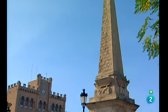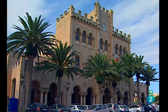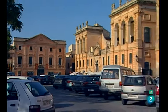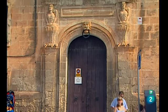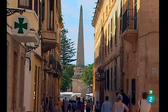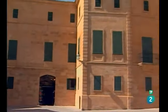Este obelisco recuerda la resistencia de los habitantes de Ciutadella frente a los turcos en el siglo XVI. En la misma plaza encontramos el Ayuntamiento, el Teatro de Sborn y el Palacio Torre Saura. Esta construcción refleja la riqueza de las culturas que a lo largo de los siglos han pasado por este lugar. Abandonamos la Plaza del Born para visitar el Palacio Olivar, otra de las edificaciones a destacar en Ciutadella.